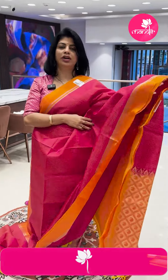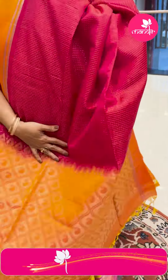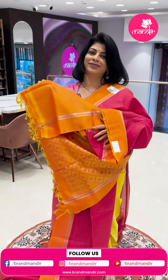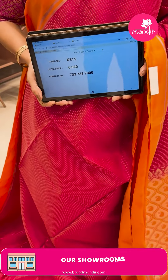And in the same pattern, one more color variant — dotted lines with blouse contrast matching the border. Pricing: ₹6,840. KS15 is the code.